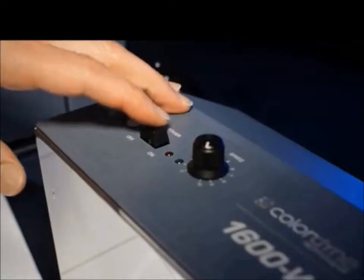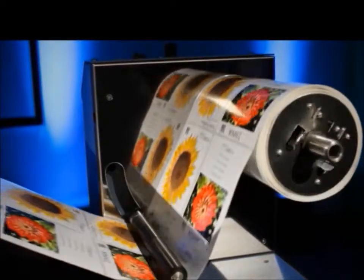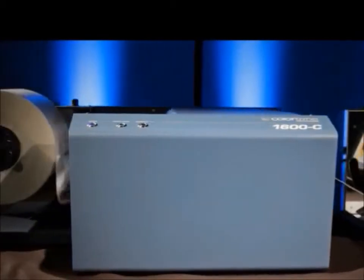Colordyne integrated the revolutionary Mimjet print engine technology with a 5 color print head. What resulted was waterfall technology that prints page wide in one pass.